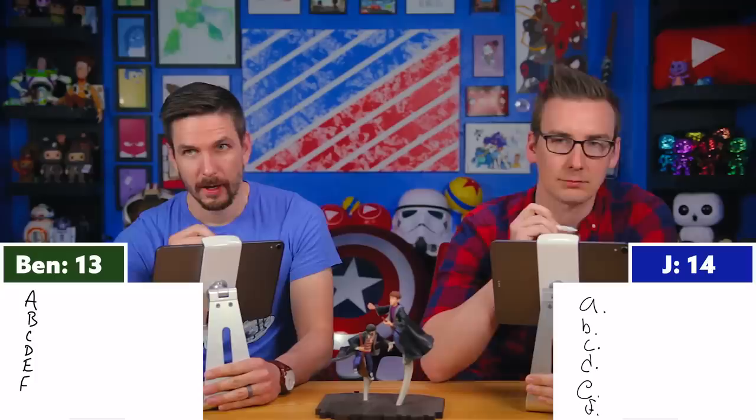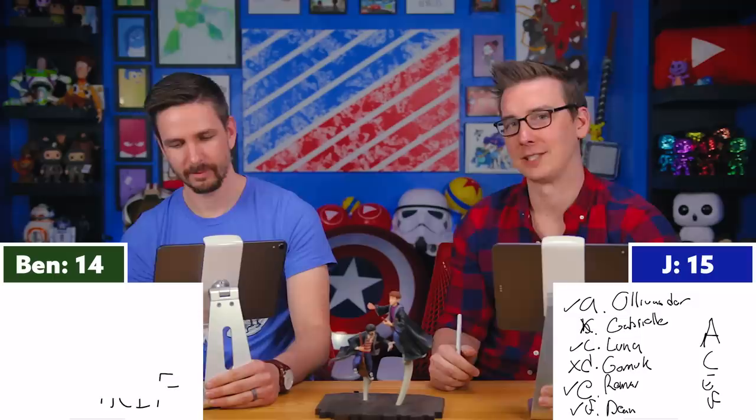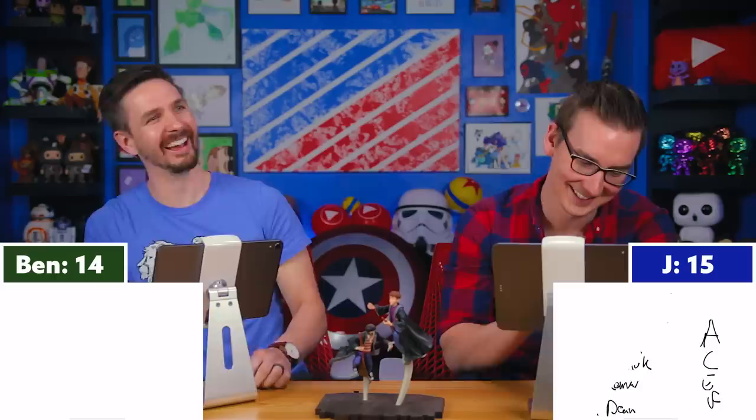Question sixteen, select all that apply: Who of the following appear at Bill and Fleur's home in Deathly Hallows? Options: A — Garrick Ollivander, B — Gabrielle Delacour, C — Luna Lovegood, D — Gornuk, E — Remus Lupin, F — Dean Thomas. Three, two, one — A, C, E, F! ACEF! Yes! Lupin is the trick one — he comes to announce they had a boy. Turns out Gabrielle was not there.